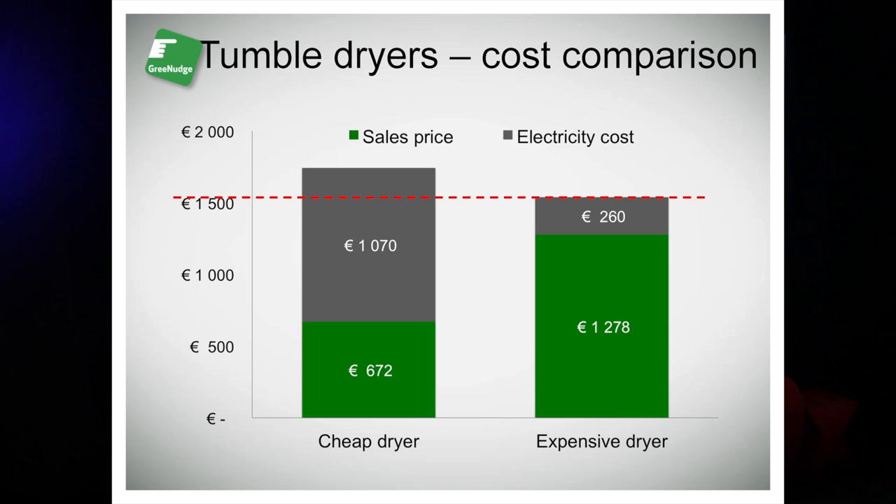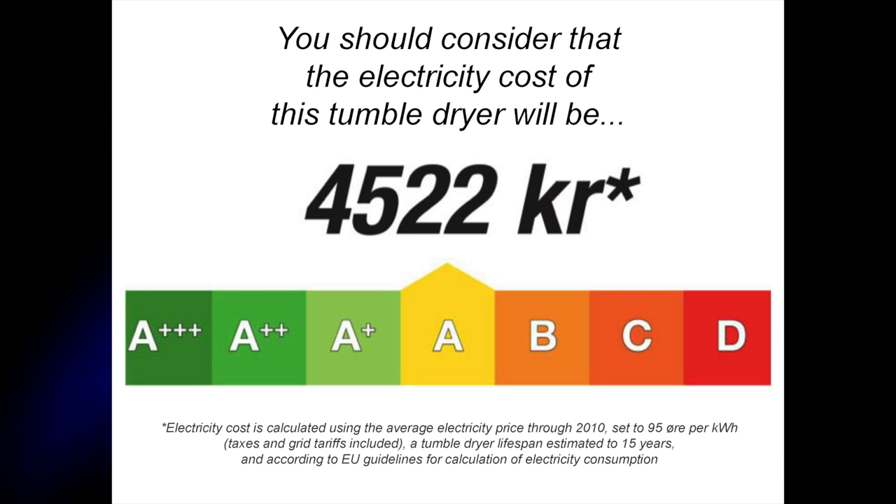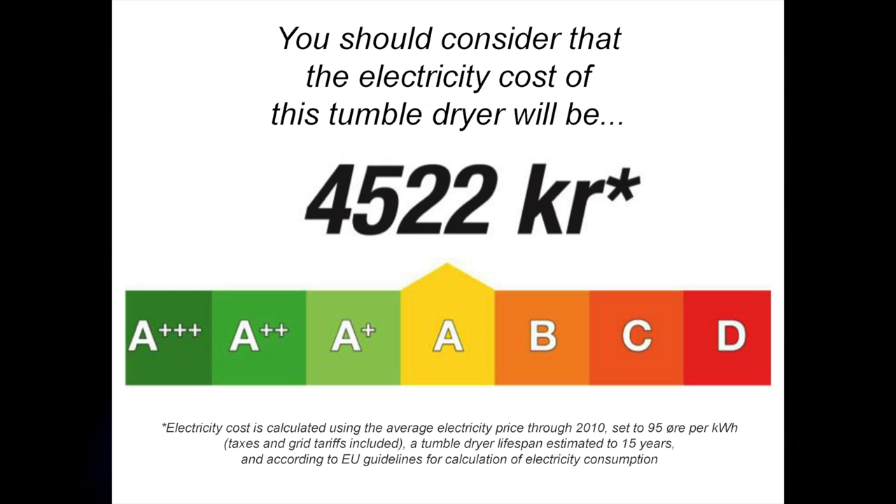Therefore, I set up a small trial two years ago. Sales staff were trained to inform customers about lifetime cost and energy efficiency. And next to the regular price tag and the standard energy label, we added a small note, making it easier for the customers themselves to compare the actual total costs.